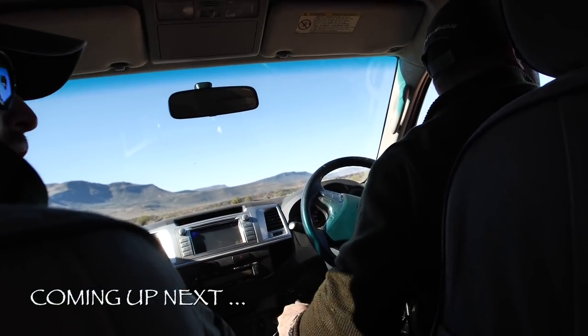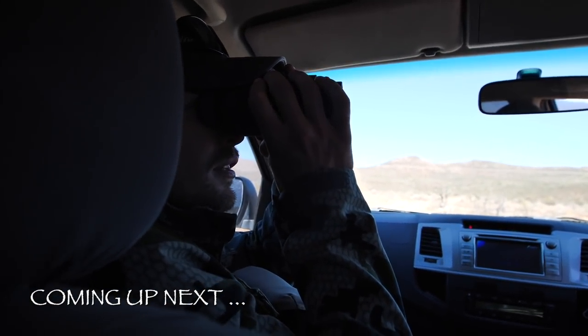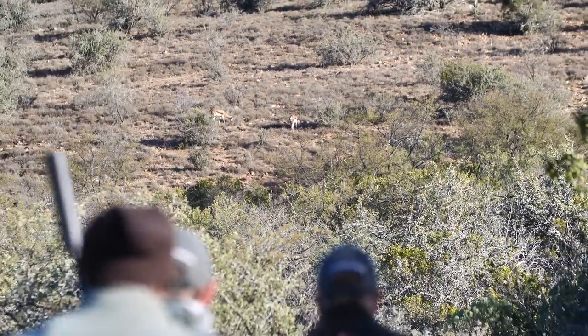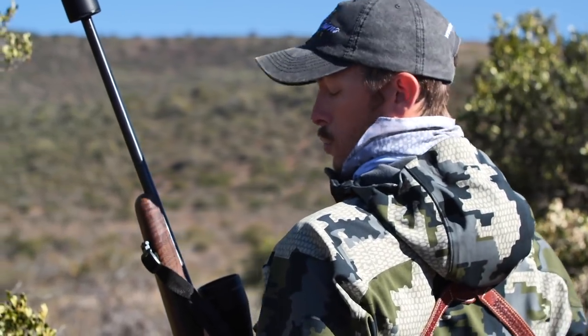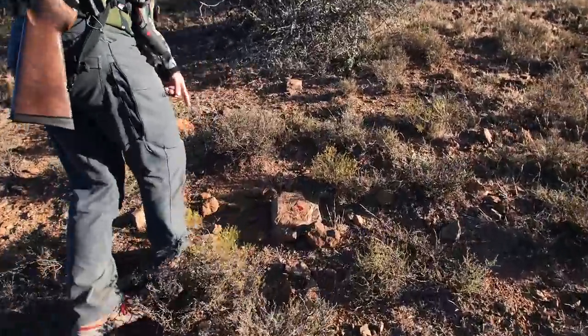There are impalas walking on the hill — let's walk there, boys. Impalas, yeah, lots of impalas.